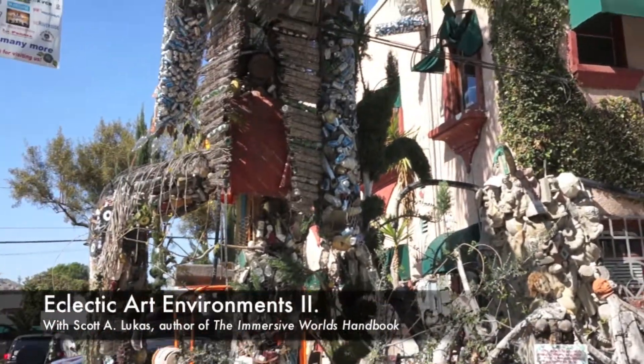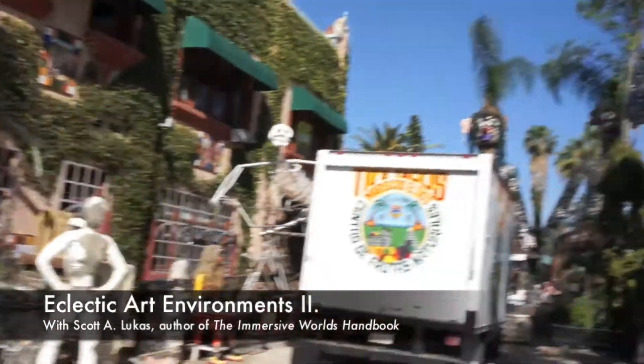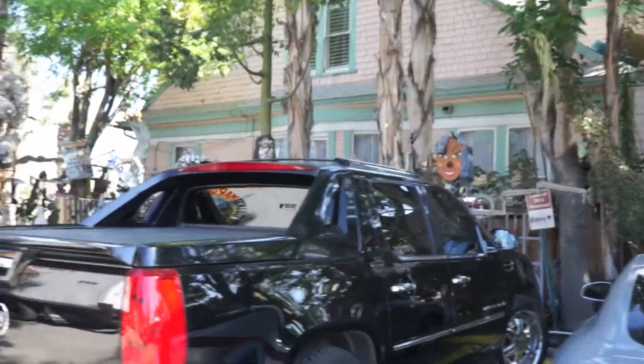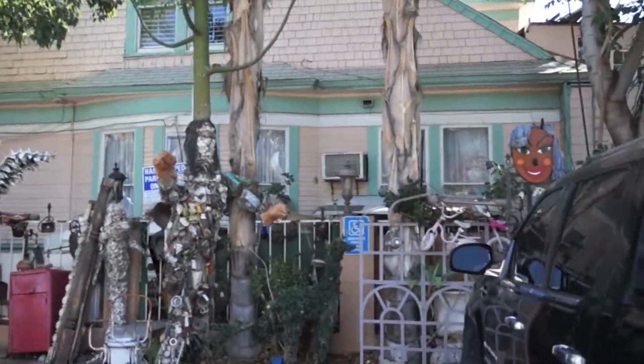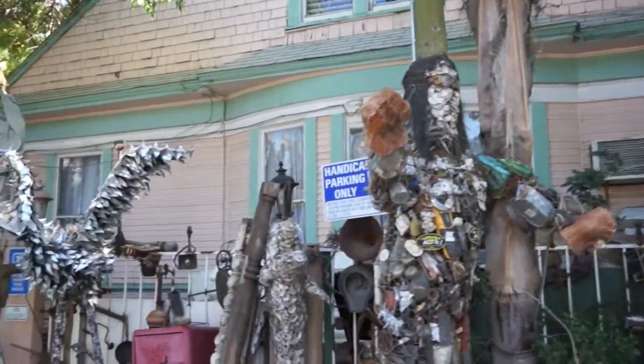Hello and welcome back to another video feature of the Immersive Worlds Handbook. Today I'm focusing on Eclectic Art Environments, the second in a series of features on this topic. I'm taking you to three spaces around the world. The first two are in Riverside — the first being Tio's Tacos.